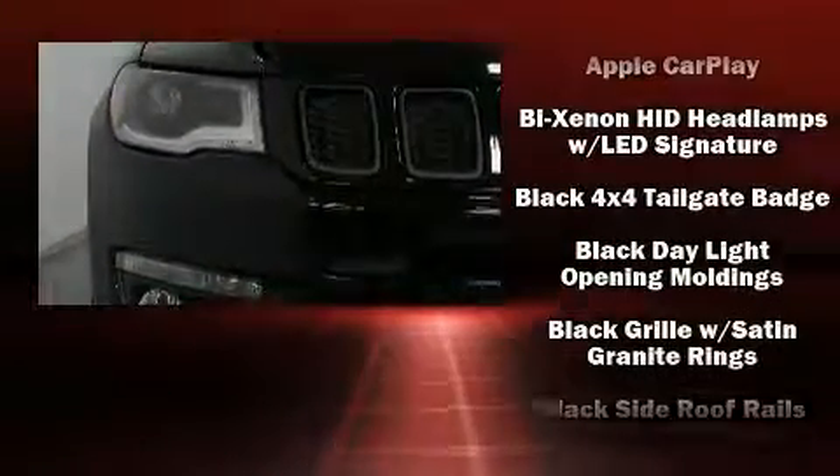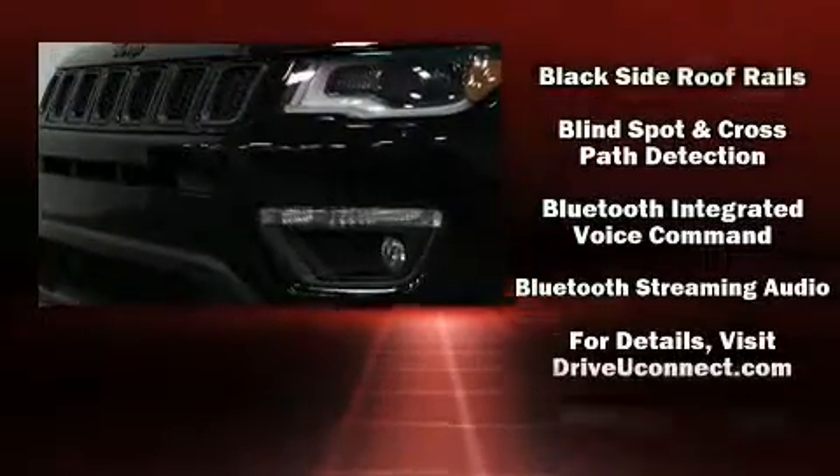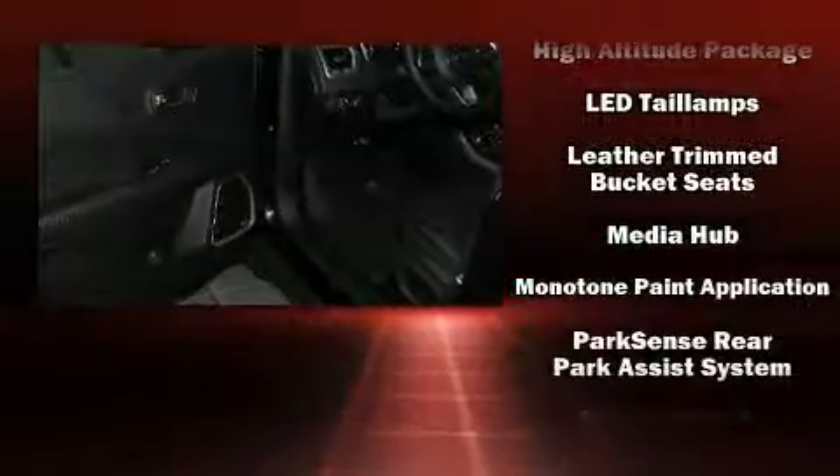Jeep also prioritized safety and security with features such as dual front impact airbags, head curtain airbags, brake assist, a panic alarm, and four-wheel disc brakes with ABS.